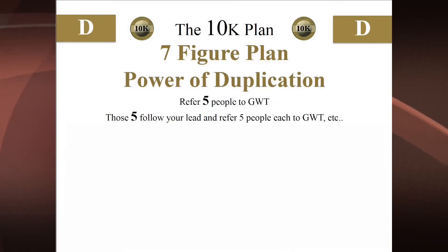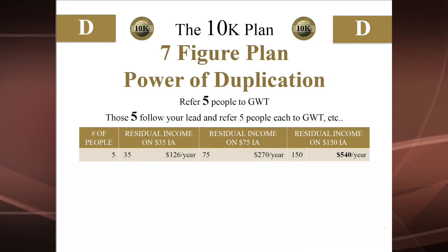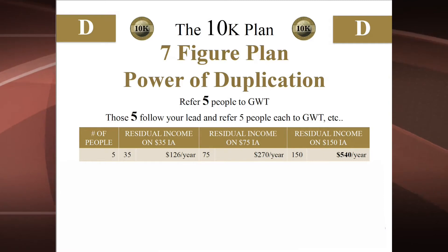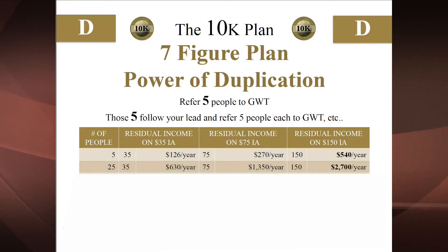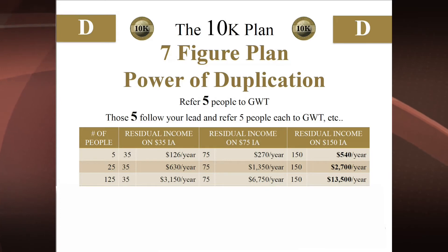With the 10K Plan achieved, you can create a seven-figure plan of ongoing residual income for life through the power of duplication. Once you've launched your virtual designer mall, help five other people launch their malls — and because GWT does business in 86 countries across every continent, you can help people launch malls anywhere around the world. Each mall adds $35, $75, or $150 per month into their inventory account, generating ongoing sales volume and residual income for you. By launching five malls you can earn up to $540 a year in ongoing residual income.